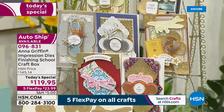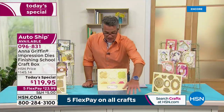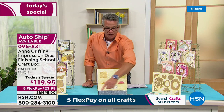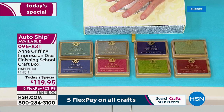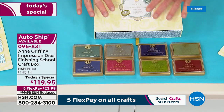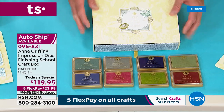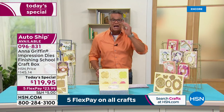Remember you're getting 21 dies with this, eight of the pigment pads, and the colors are gorgeous — all of Anna's signature hues right here. You get the storage box to go with it so everything is nicely organized. We are extremely busy and did not bring in a ton of these today — I'd be very surprised if they're around past mid-afternoon tomorrow. This is one of those today specials everybody's been waiting for.